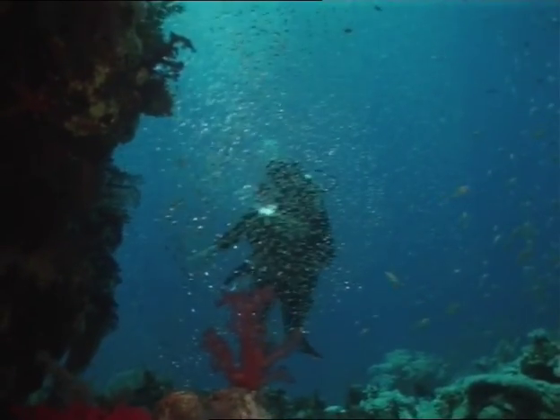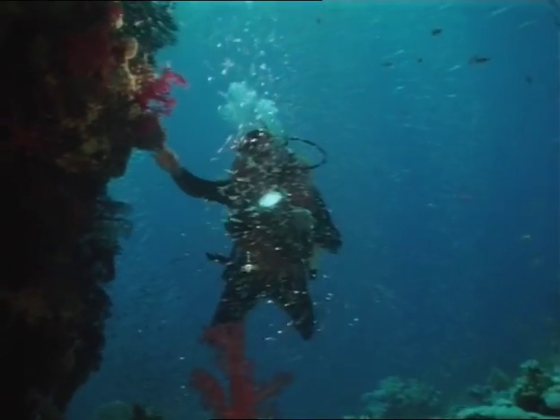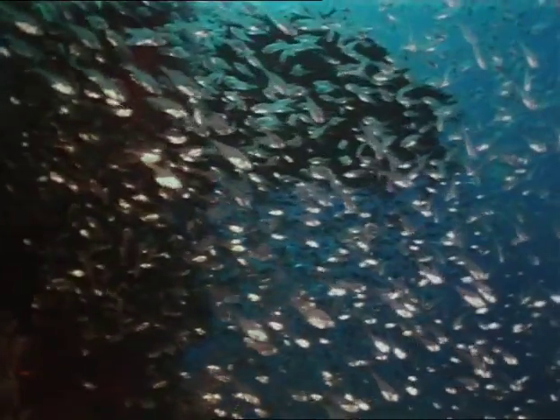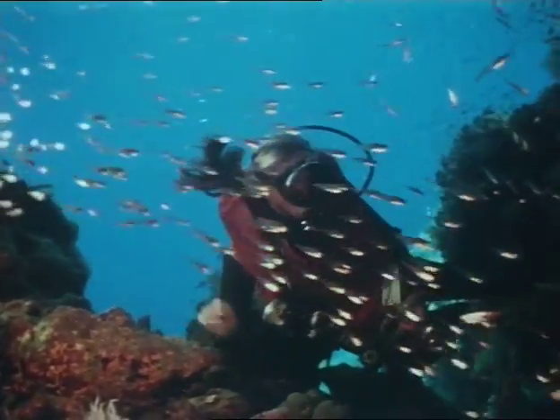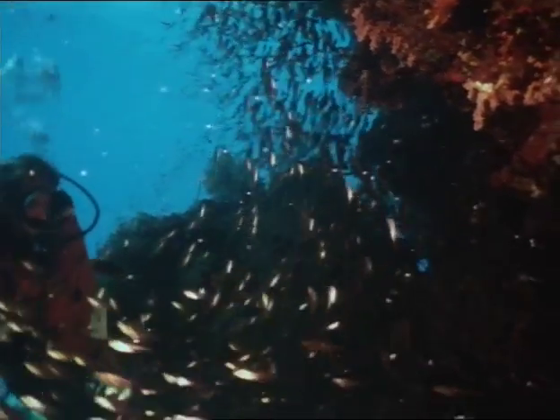Like a magnificent shower of ice crystals, these tiny glassy sweepers guard the entrance to caves and overhangs all along the reef crest. They school by the thousands for survival, the school becoming the organism. One thousand pair of eyes are better than one, and if one or one hundred are eaten by a predator, the whole survives. Yet each fish is a distinct individual.